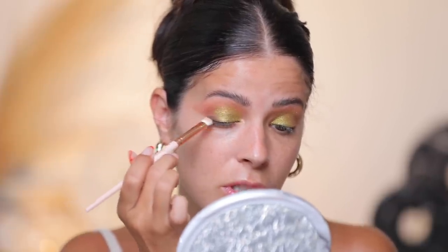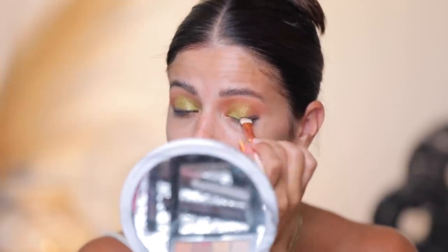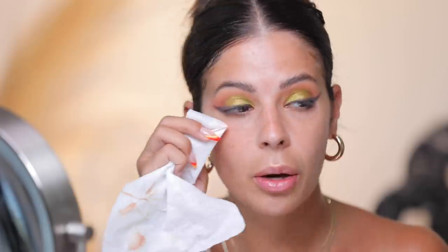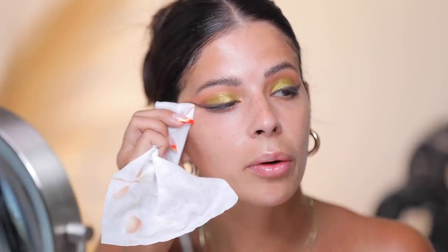Now I'm gonna wipe away any excess — and this is why we don't have our foundation on yet. I want to go in with this deeper chocolatey matte brown just to give the lash line a little dimension, using my L17 brush. I'm just gonna get it on the tip at the top of the brush and push it in. Then I'm taking an angled brush to get the darker eyeshadow closer in the inner corner so you don't make too much of a mess. Then I'm taking a cloth to clean up where I winged it out.